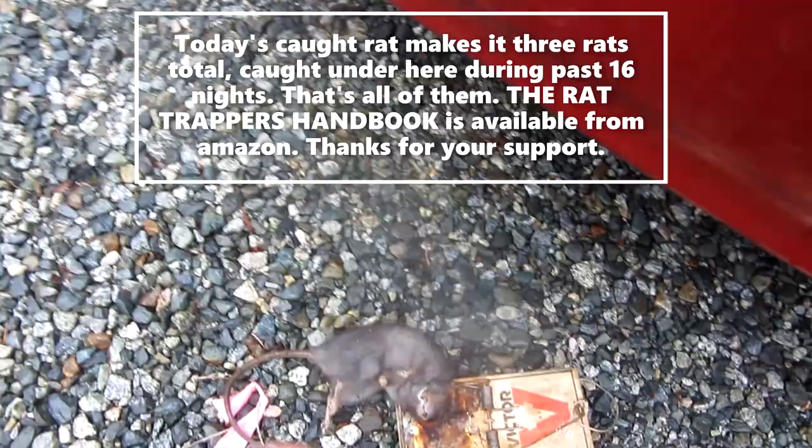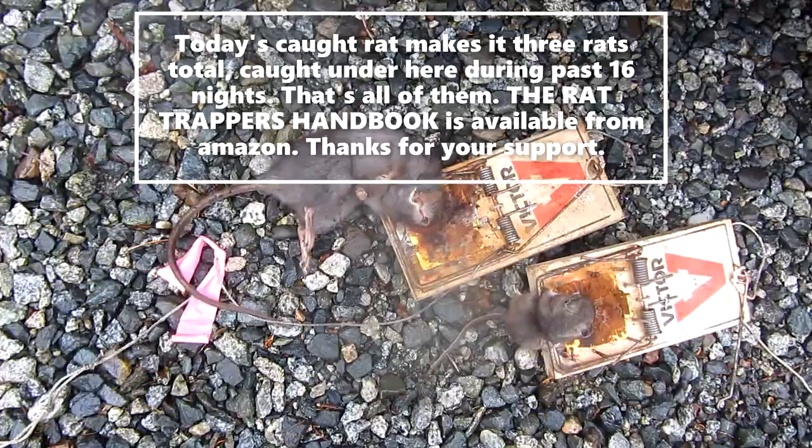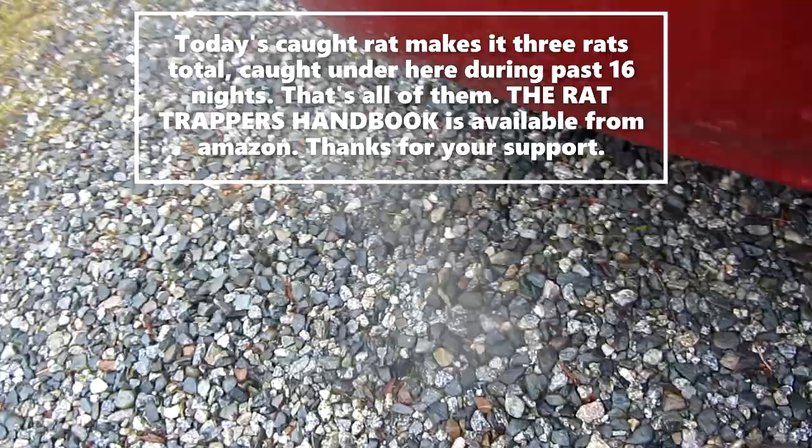It was caught in the same trap that caught one of the other ones two weeks ago, right at the back entry to the crawl space. That exact same trap caught this rat sometime in the past few weeks. And then in one of the front traps there's a mouse.